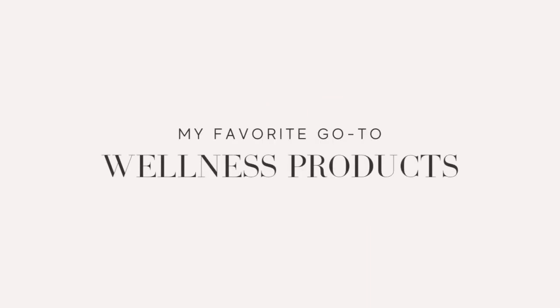Hey guys, thank you so much for checking out today's video. In this video, I'm going to be sharing all of my go-to wellness products that I use on a daily basis or at the very least once a week. These are products that I love that I cannot imagine my life without, and I'm excited to share them with you right now. So let's jump right in.